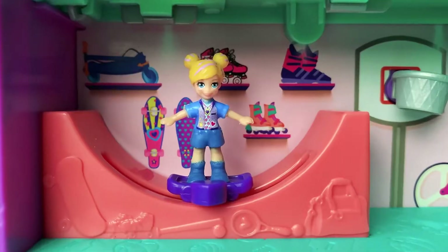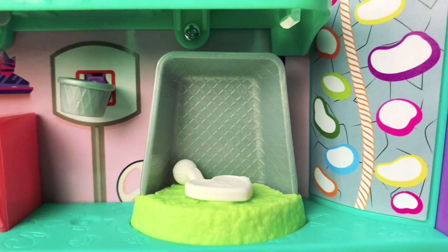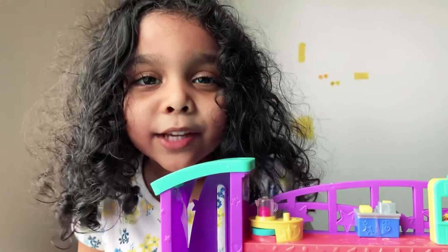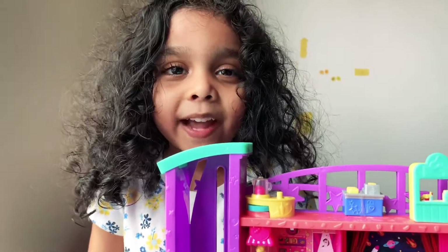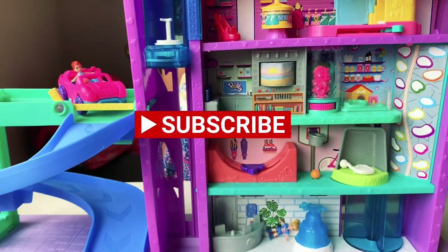This is the sketching area. Thank you for watching my Polly pocket Snacker Mall video - put a like and subscribe to my channel!